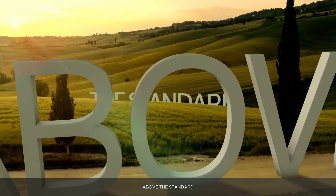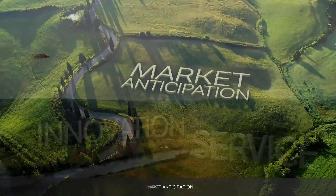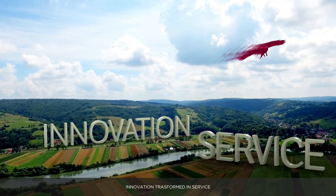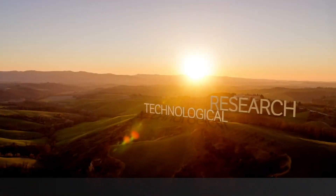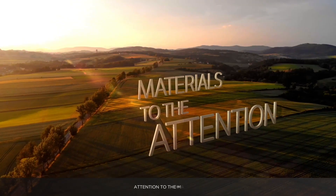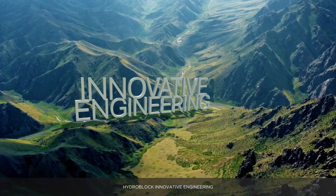Above the standard, market anticipation, innovation transformed in service, planning capacity, technological research, attention to materials. HydroBlock Innovative Engineering.